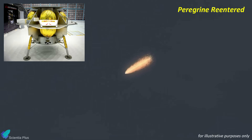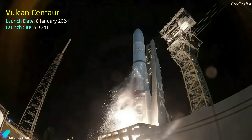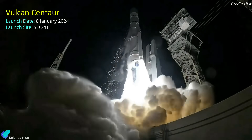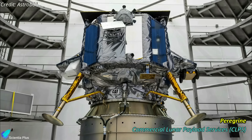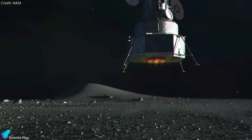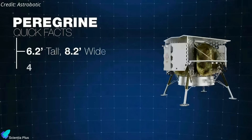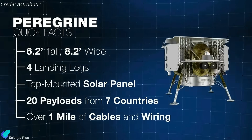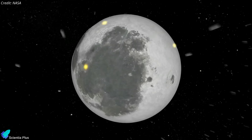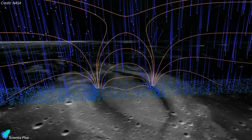Astrobotic's Peregrine lunar lander met a tragic end as it burned up in Earth's atmosphere on Thursday, January 18. Peregrine was launched on January 8 on the first-ever flight of United Launch Alliance's Vulcan Centaur rocket and was the first mission of NASA's Commercial Lunar Payload Services (CLPS) program. Peregrine was carrying 20 payloads for a variety of customers, including five from NASA, with the main goals of looking for water ice in the lunar regolith and collecting data on the radiation environment, the lunar exosphere, and magnetic fields on the surface of the Moon.